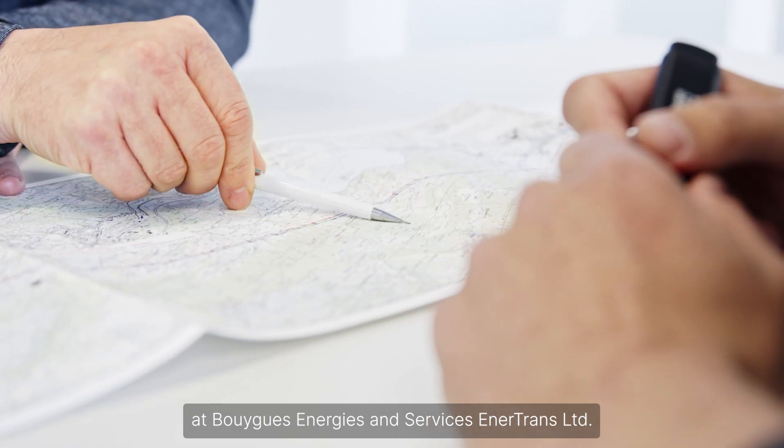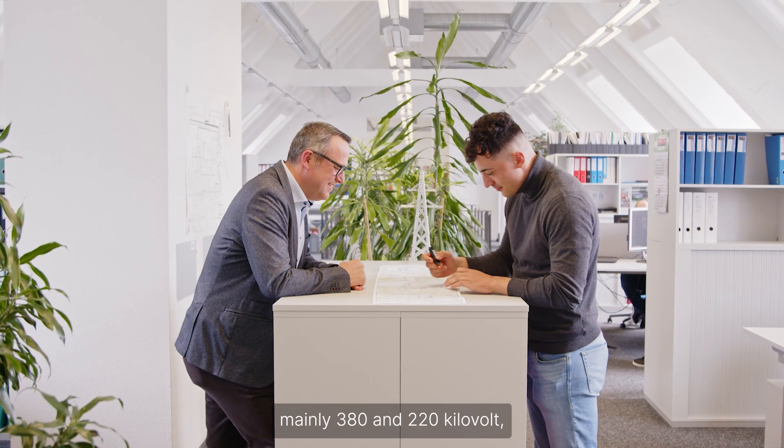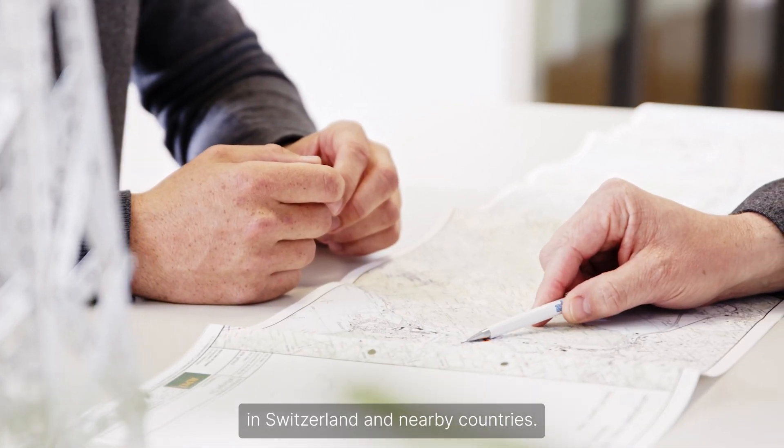My name is Marco Hutz. I am head of Line Z-STEP at Energies and Services Intertrans Limited. We plan, build and maintain high-voltage lines, mainly 380 and 220 kV, in Switzerland and nearby countries.